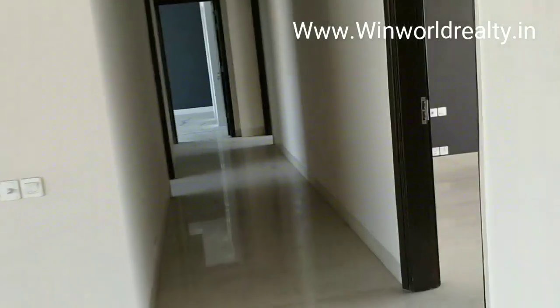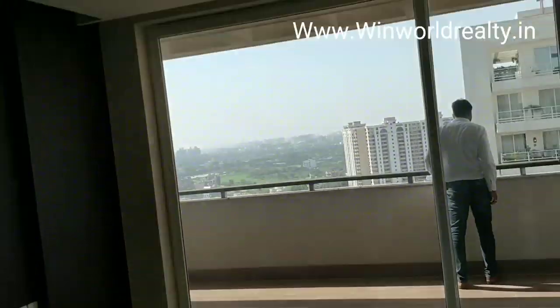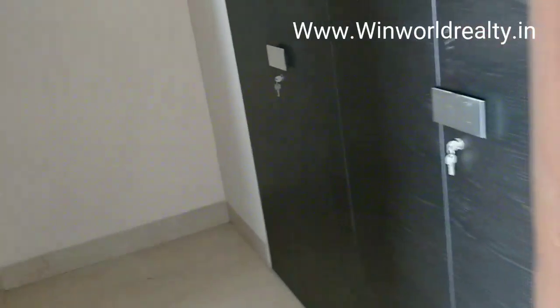This is the next bedroom. I will show you the balcony — this bedroom is also connected to a balcony.